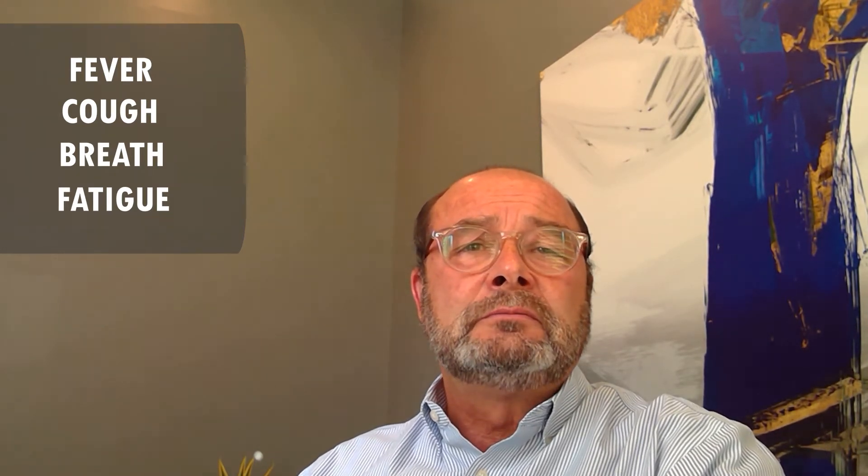So the first protection is to have your employees self-screen at home before they ever enter the workforce. Based on recommendations from the CDC, send your workers the following checklist to perform at home before coming in. First, do they have a temperature of 100.4 degrees or greater? Secondly, do they have a cough? Are they experiencing shortness of breath? Are they having difficulty breathing? And are they experiencing any unusual signs of fatigue?